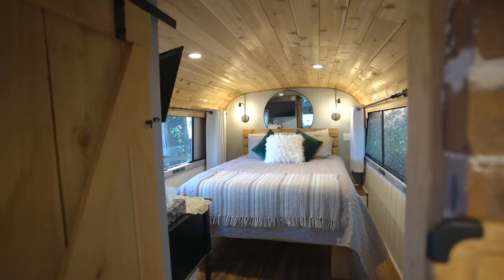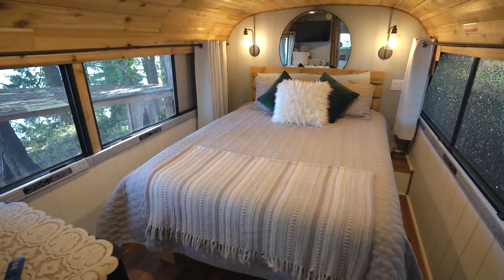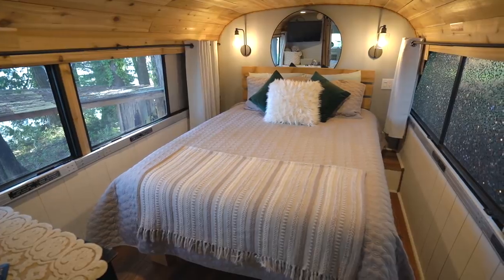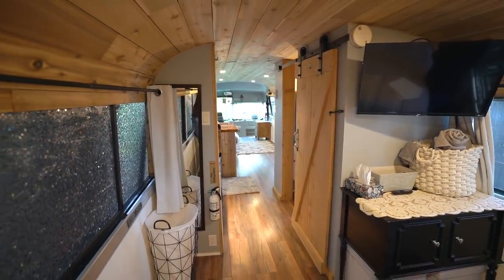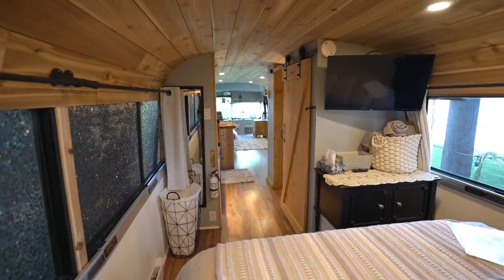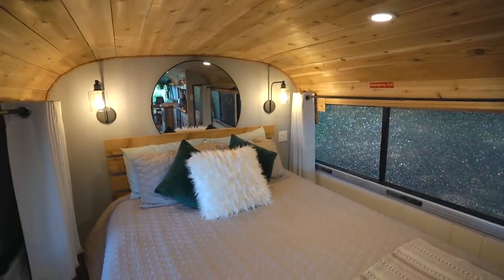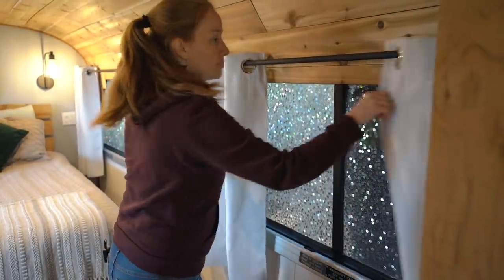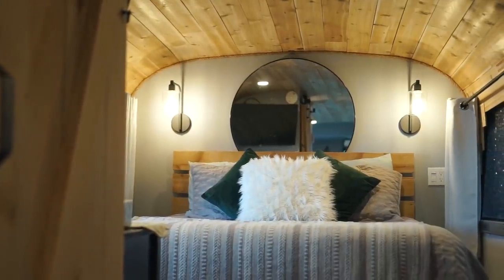At the back of the bus is the bedroom with quite a lot of floor space — you can walk all the way around the queen-size bed, which is built high off the ground for under-bed storage. There's a laundry hamper, a full-length mirror, and a wall-mounted TV on one side, and a dresser on the other. Windows on one side are frosted, and both sides have blackout curtains and reading lights for a really good sleep.